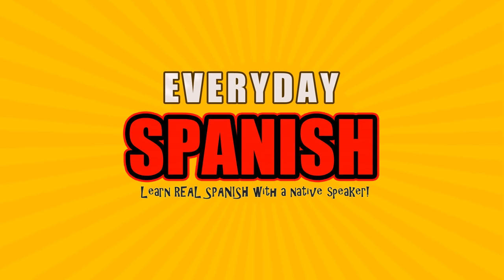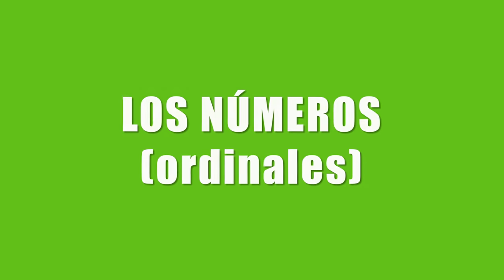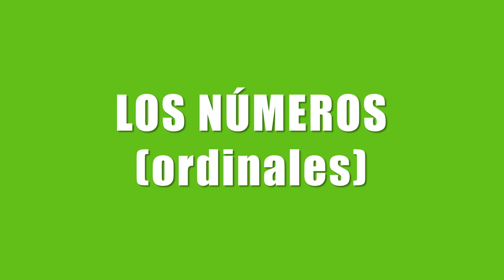Hi! Welcome to Everyday Spanish. In this lesson we're going to learn the ordinal numbers — los números ordinales. Let's start.